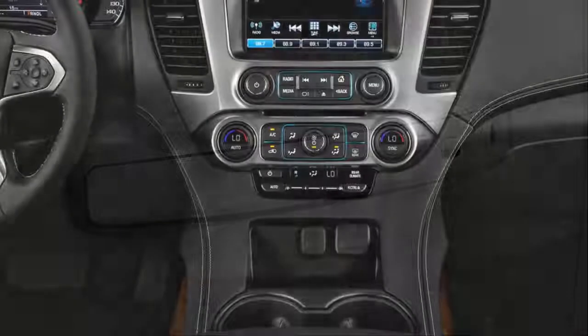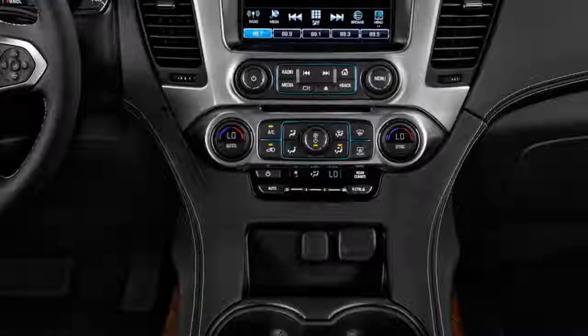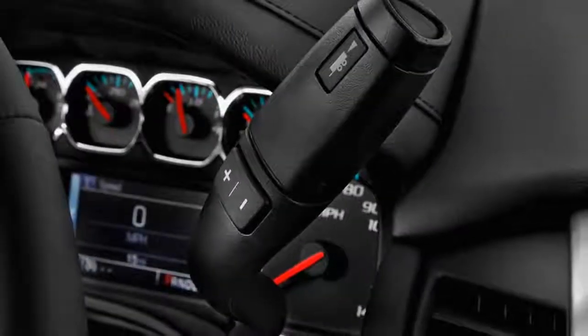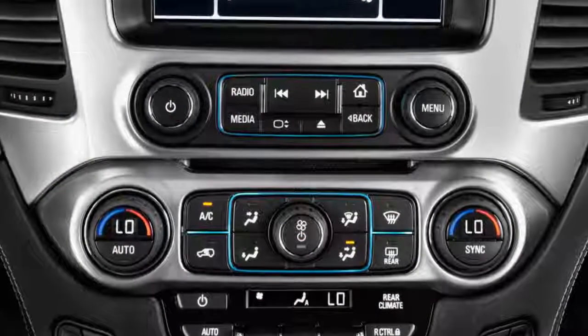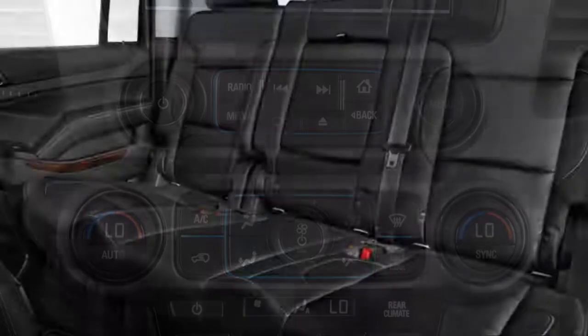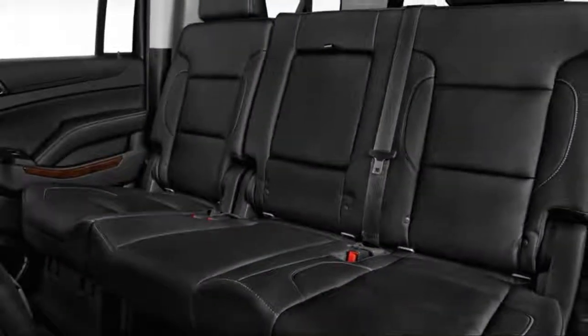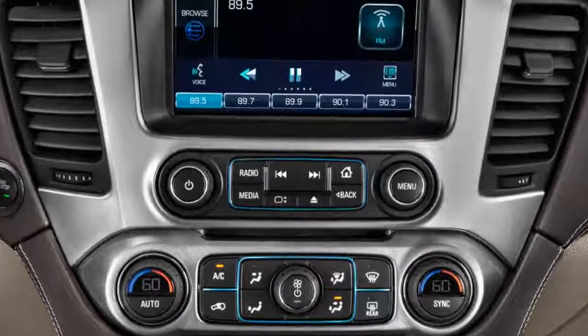Underneath, the Suburban's body-on-frame chassis is derived from the automaker's Silverado trucks. Unlike pickups, however, the Burb's solid rear axle is coil-sprung, which results in a smooth, controlled ride with little side-to-side head toss. It can't keep up with rivals' fully independent setups, but the Suburban offers a plush ride with more suspension articulation when the going gets extra rough.